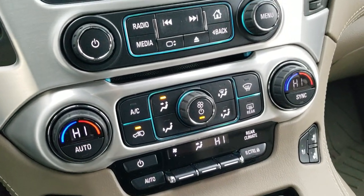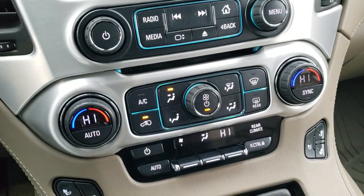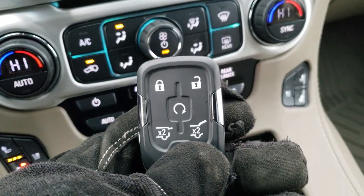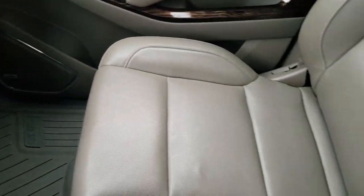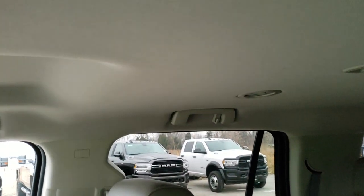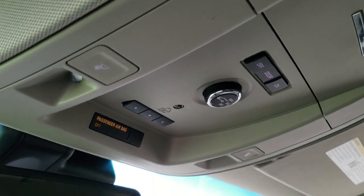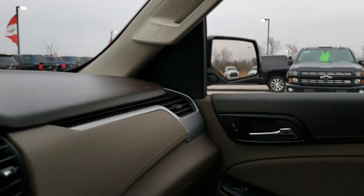Down here you have dual climate controls and controls for the radio. You also get heated and cooled seat buttons. This one comes with remote start, as well as power liftgate buttons on the key fob. The passenger seat and floor mat are in excellent shape and it smells very clean inside. The headliner is in nice shape, and up top you get map lights and HomeLink buttons for your garage door, security, and lighting systems. There are also OnStar and SOS buttons in the rearview mirror.